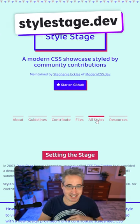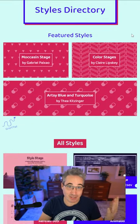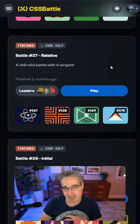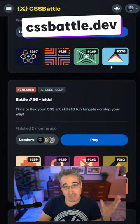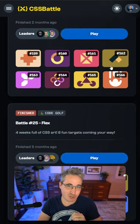Style Stage is like a modern-day CSS Zen Garden that lets you flex your CSS muscles and also puts an emphasis on proper semantics and accessibility. CSS Battle is a fun way to get creative and try and match some of these abstract designs with less characters, leading to higher scores.